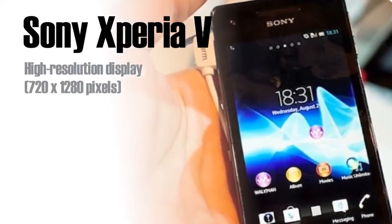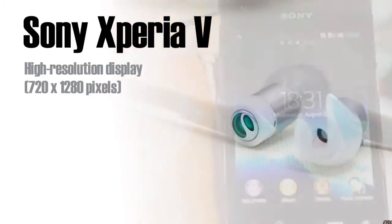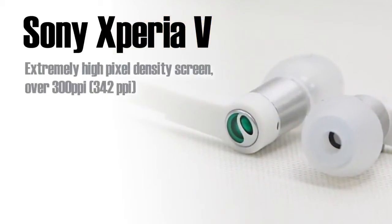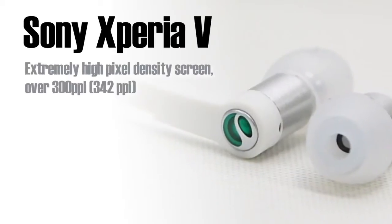Now let's talk about the speed — this phone is fast. It has a 1.5 GHz Qualcomm MSM8960 Dual Core Processor. Now let's move on to the camera.